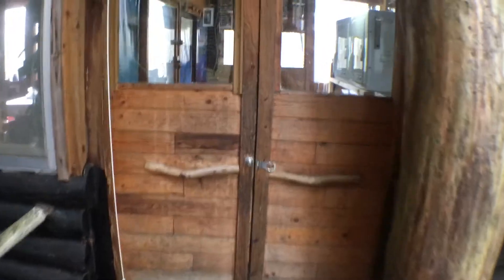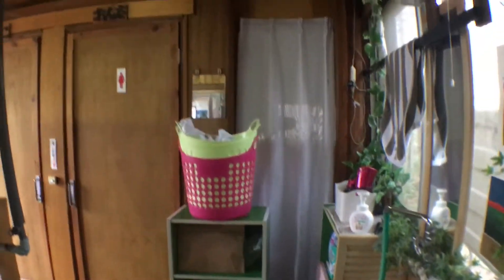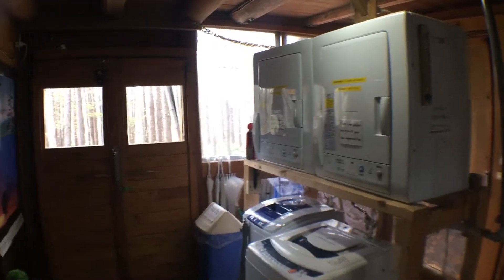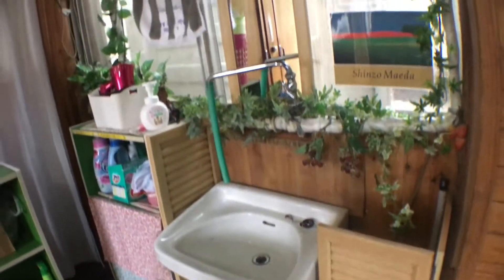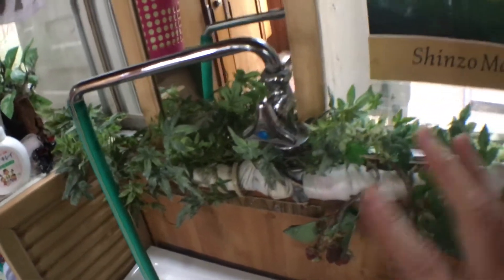Just beside the log cabin dormitories underneath is the toilet and wash-up area. Everything is very cozy — I think DIY by the owners. Washing machines are free and there's a dryer. Unfortunately, the water has no heater so it gets really cold when you wash your face and hands.